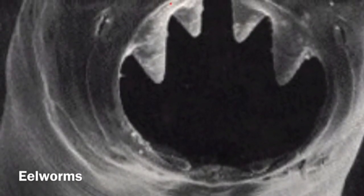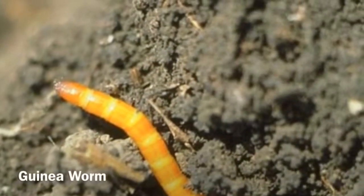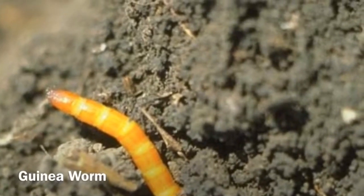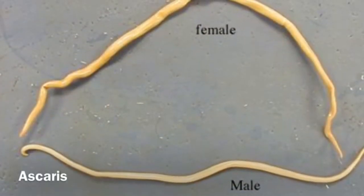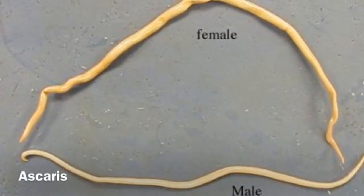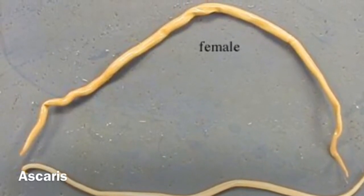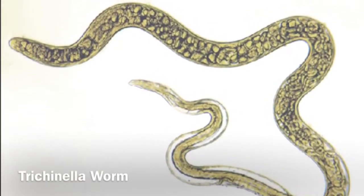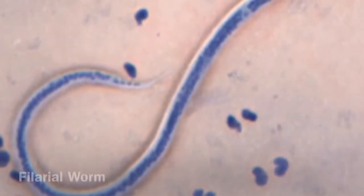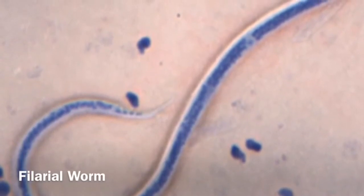There are many roundworms. The eelworm is the first — they feast on wheat in farms and other such places. The next example is the guinea worm, which are parasites of animals and can infect them for long periods of time. Ascaris, the next worm, is an intestinal parasite and lines itself on the intestinal tract and gets food that way. Trichinella worms are human parasites. Filarial worms spread from insects like mosquitoes into animals and infect them that way.